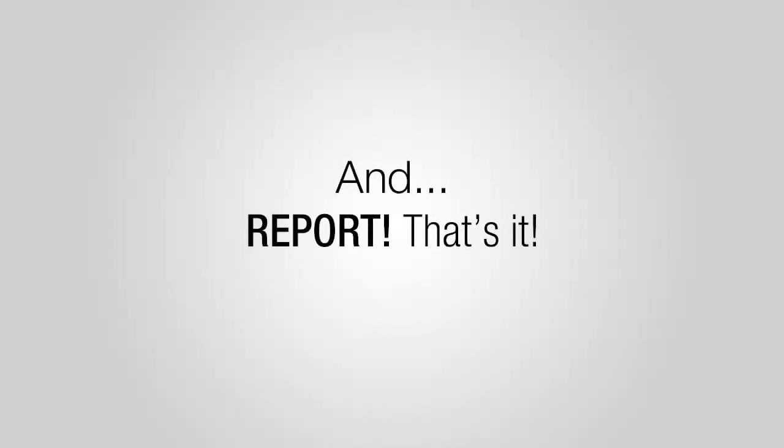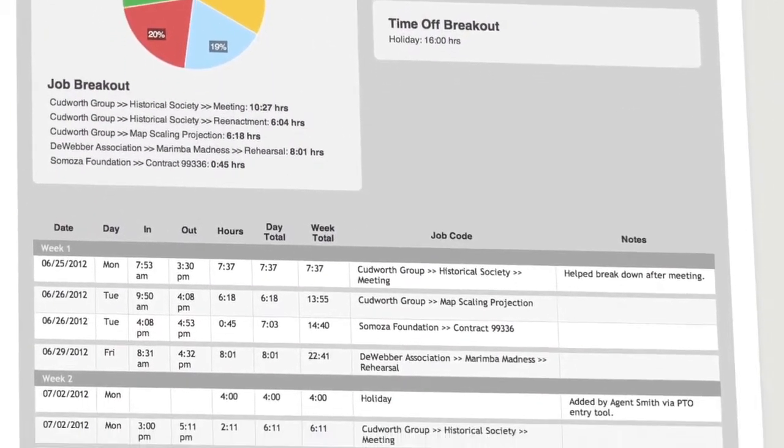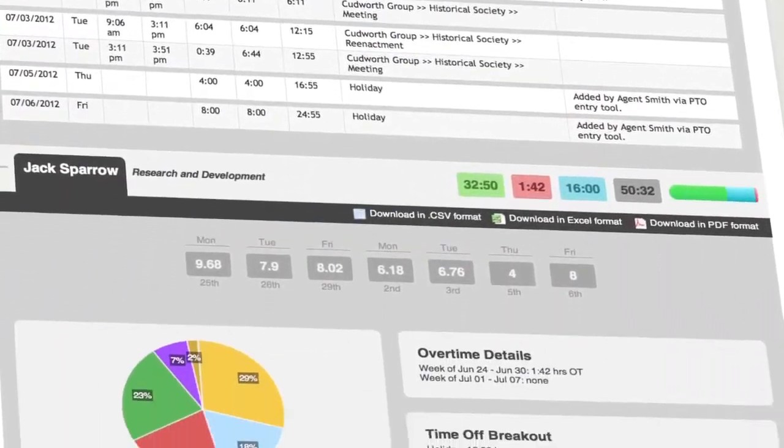And step three: report. Our powerful reporting tools allow you to make your reports as simple or as complex as you need. You can also generate your own invoices, as well as export to any number of payroll systems, including some of our favorites.